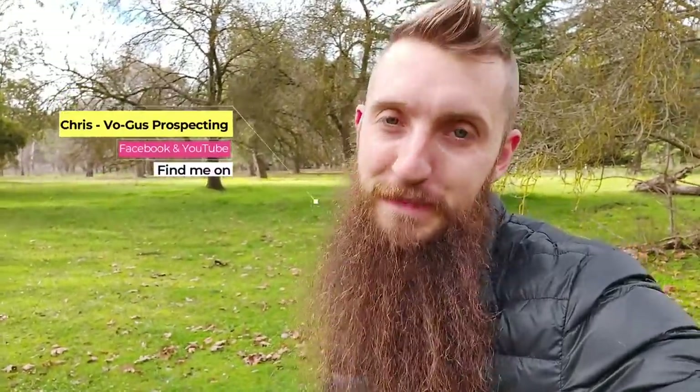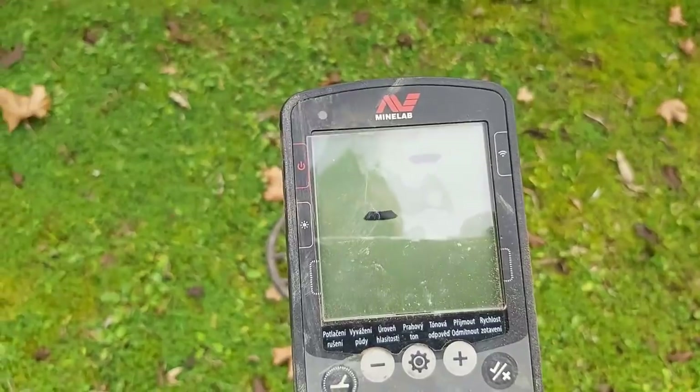What's up guys, Chris here from Vogus Prospecting. If you're new to the channel, a big warm welcome. If you're an old moldy haircut like this one, welcome back. Today we are out at a former caravan site that was sort of active up until about the 1970s, before it was decommissioned due to flooding. Without further ado, let's get swinging.